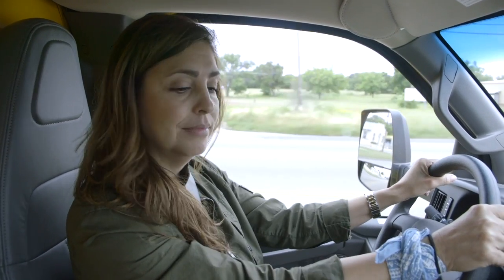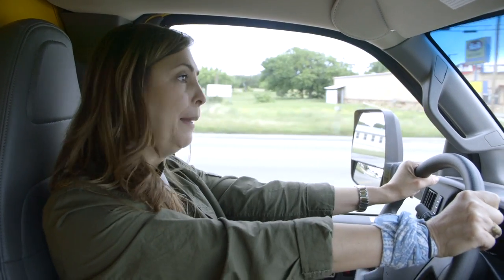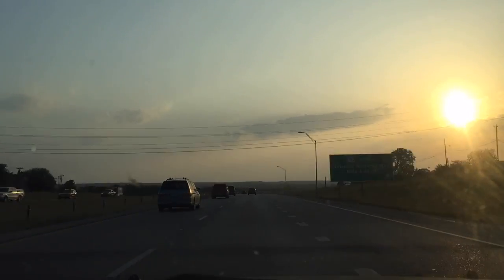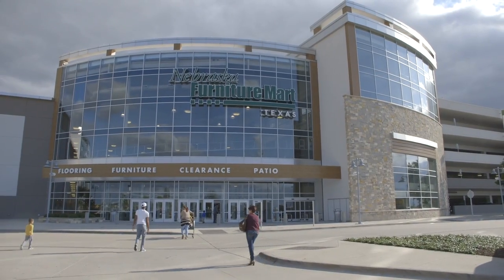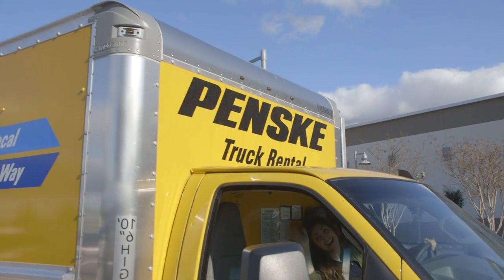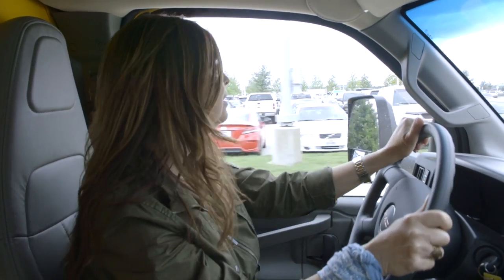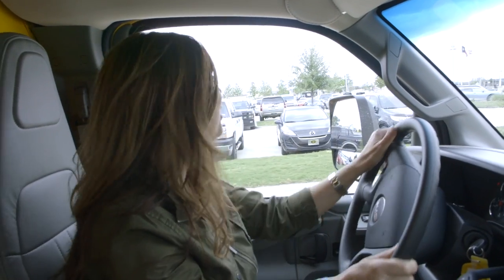And we're off. It's a process, my friend. We have a two and a half hour drive to Nebraska Furniture Mart to get the furniture pieces for Ricky and Brian. So excited, can't wait. This is my favorite part — furniture, retail therapy. Shopping for other people? Even better.